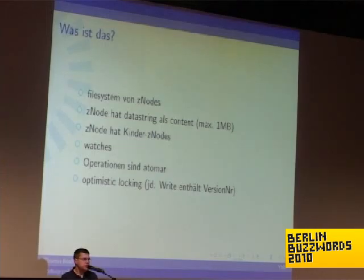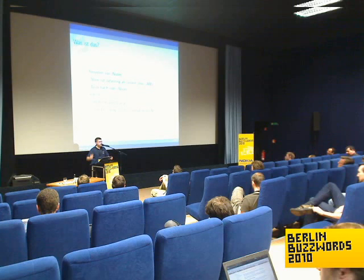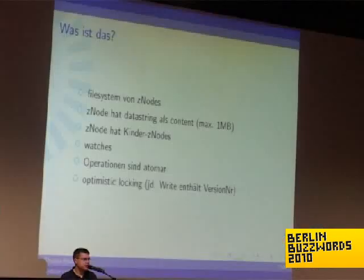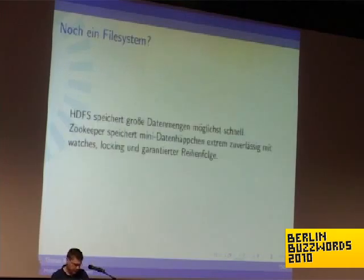There is a kind of optimistic locking. Every operation that changes data on ZooKeeper can get an optional version number, so that you tell ZooKeeper: the last time I saw that node it had this version number — please modify it, but only if it still has this version number, so that you are sure that nothing changed it in between.